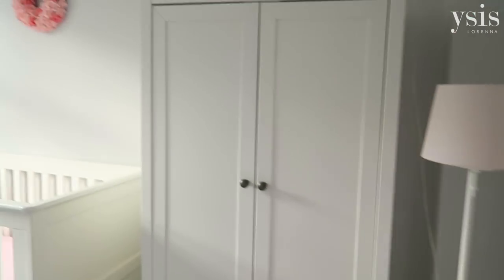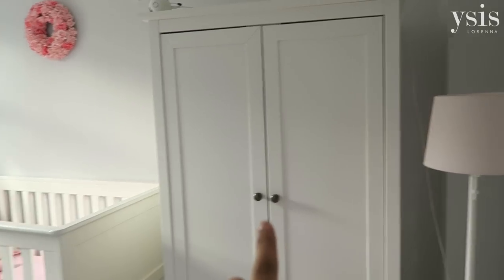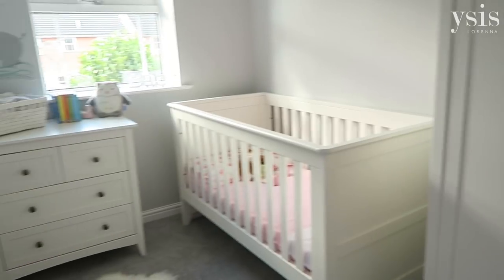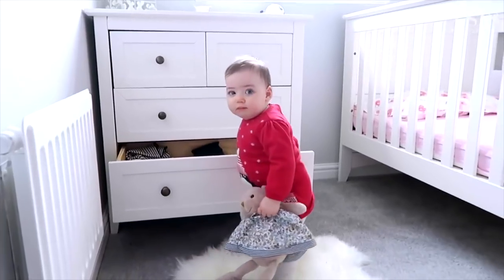Then you have the three-piece nursery set — she's got a chest of drawers, her cot and a wardrobe. I'll leave a link below so you can see Matthew and I building this set, all three items. We did a video for Argos with Channel Mum and we actually built it ourselves, which I can't believe. It's turned out so well and I'm so pleased with it.